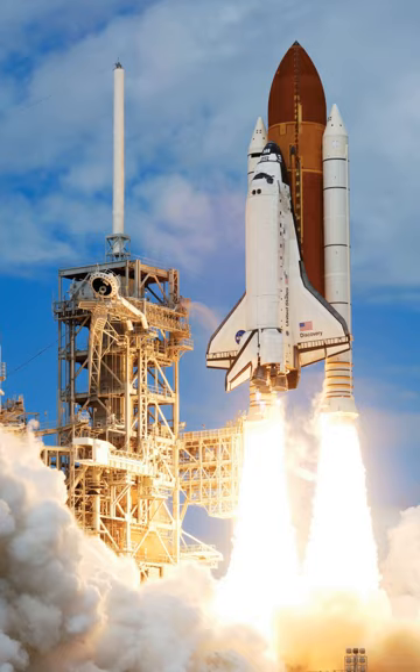The space shuttle was launched vertically, like a conventional rocket, with the two SRBs operating in parallel with the OV's three main engines, which were fueled from the ET. The SRBs were jettisoned before the vehicle reached orbit, and the ET was jettisoned just before orbit insertion, which used the orbiter's two orbital maneuvering system OMS engines.